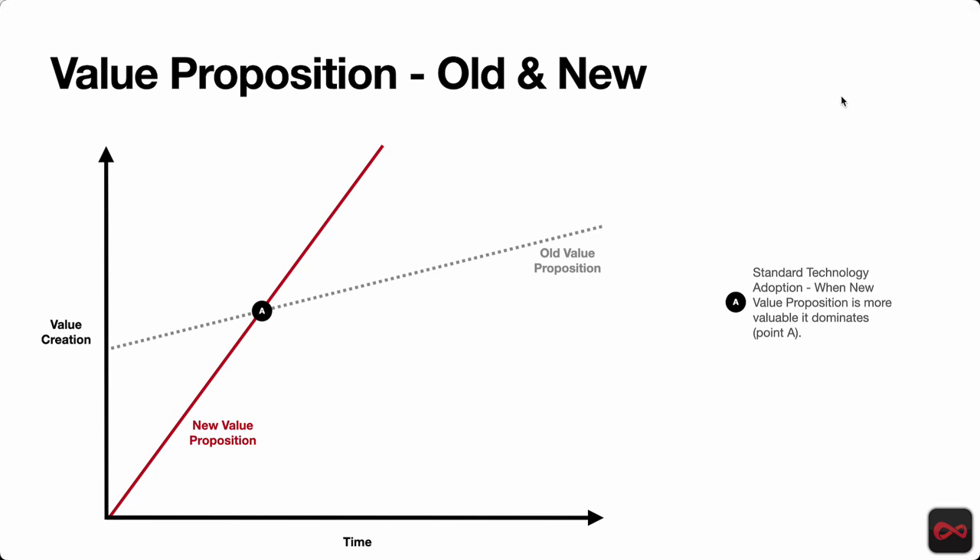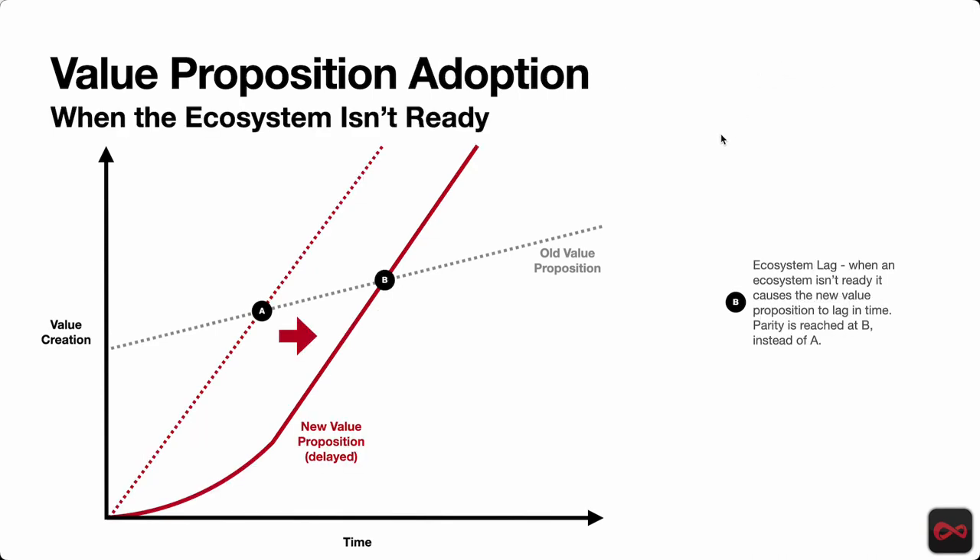This discussion really relates to ecosystems. When we talk about ecosystems, things are a little bit different because we may have an ecosystem that's not quite ready. We have barriers to adoption — whether that be fundamental technology missing, regulatory barriers, or societal norms and mores that need to be adjusted. Whatever the reason, there are things that need to happen in the ecosystem in order for the technology benefit to be realized. That causes a delay.